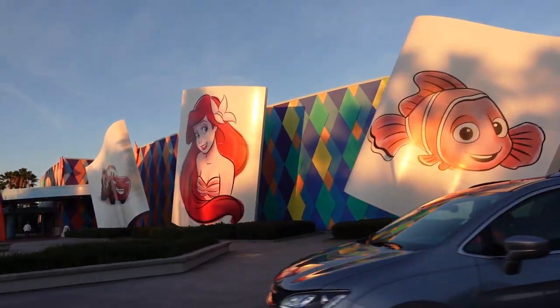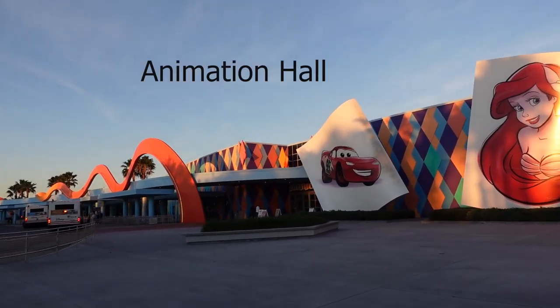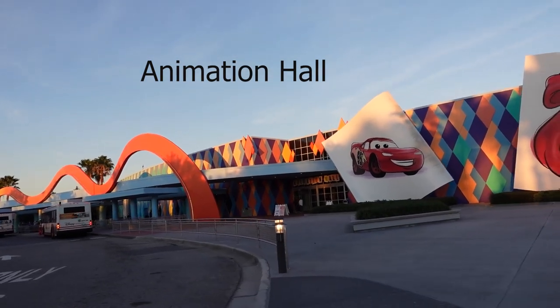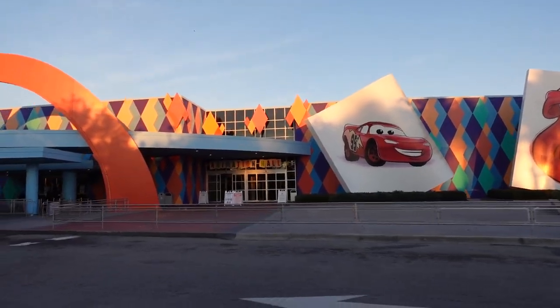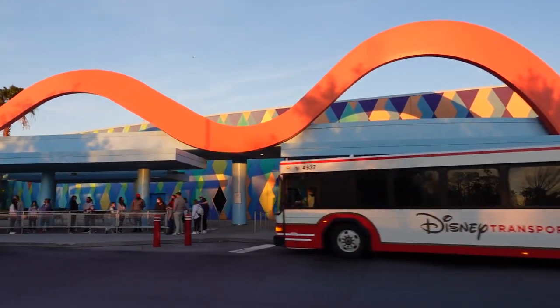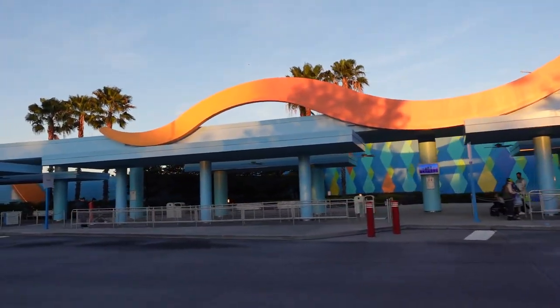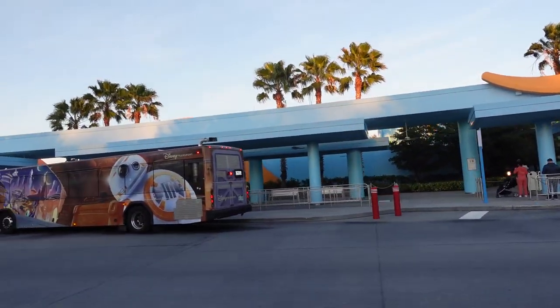We're heading around through the front — this is Animation Hall. Coming around the front of the resort now, this is where the buses will pick you up and drop you off to go to each one of the parks: Disney Springs, Blizzard Beach, Typhoon Lagoon, Animal Kingdom, Magic Kingdom, Epcot, and Hollywood Studios. Very simple, very easy way to get around and very efficient.